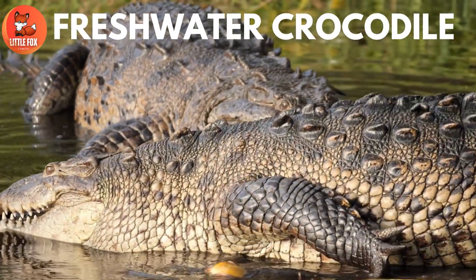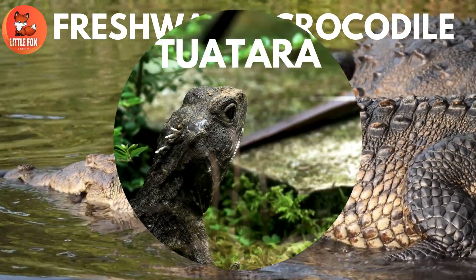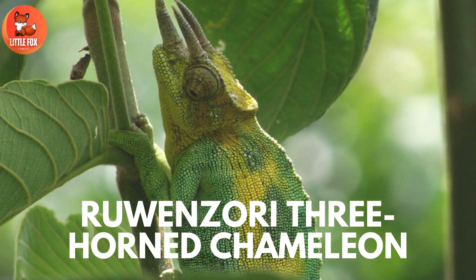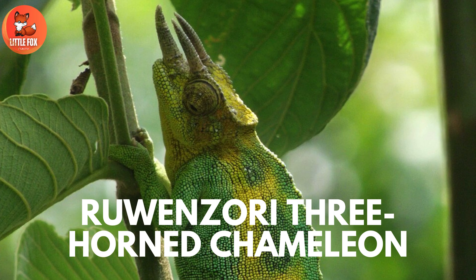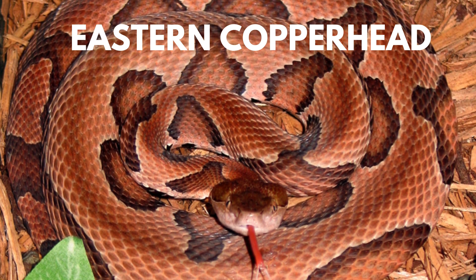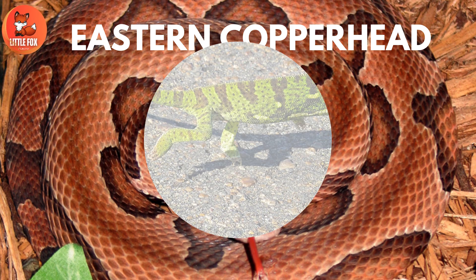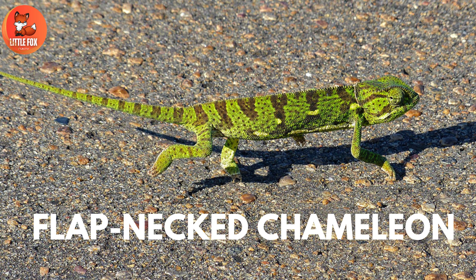Number 1: Freshwater Crocodile. Number 2: Tuatara. Number 3: Ruwenzori Three-Horned Chameleon. Number 4: Northern Red-Faced Turtle. Number 5: Eastern Copperhead Snake. Number 6: Flap-Necked Chameleon.